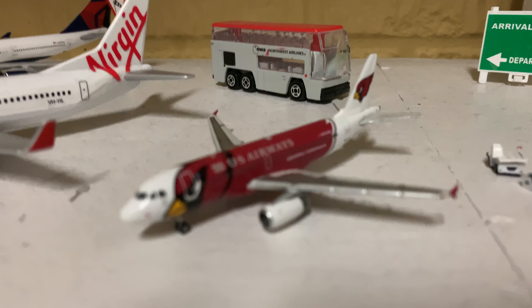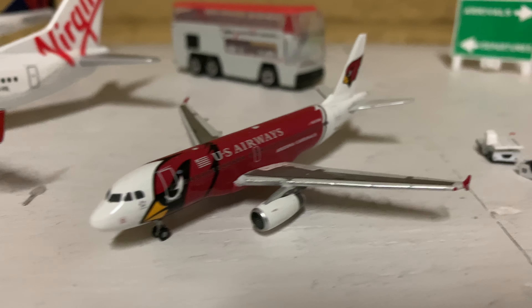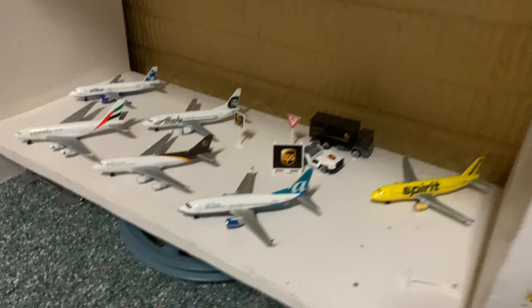There's that Delta 747 if you guys are wondering. And this is one of my favorite planes — an Arizona Cardinals special livery.